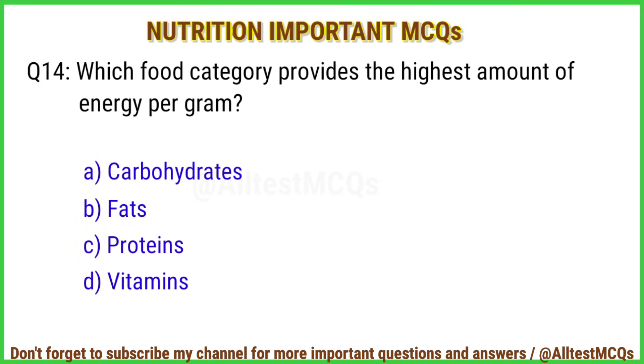Q14. Which food category provides the highest amount of energy per gram? The right answer is option B: Fats.